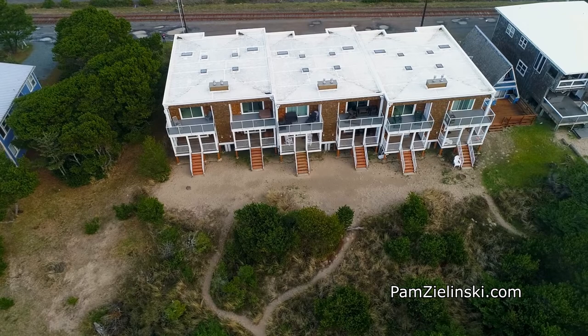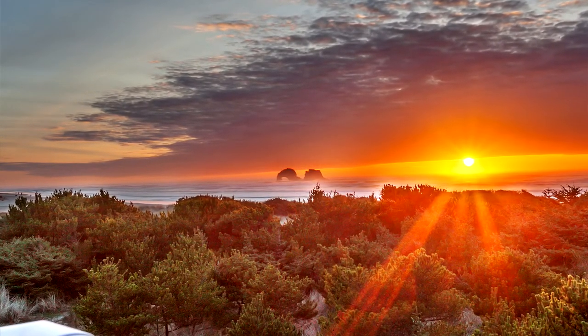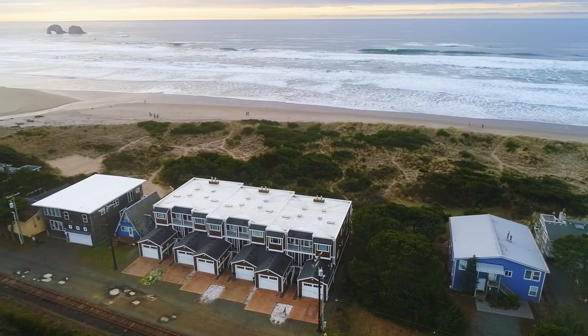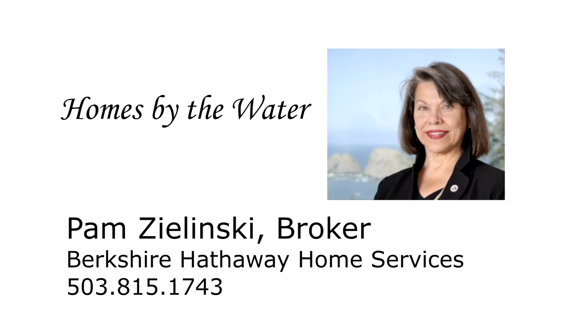A fabulous oceanfront townhome with gorgeous views — it's all here ready for you in Rockaway Beach. This is just a preview; there's so much more for you to see. For more information or to schedule your own personal tour, please contact Pam Zlinski with Berkshire Hathaway Home Services at 503-815-1743.